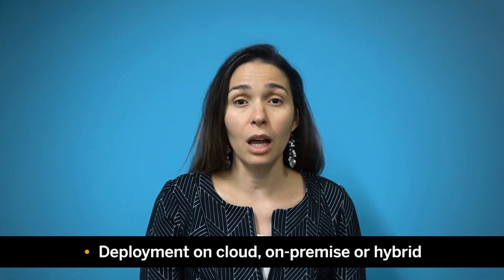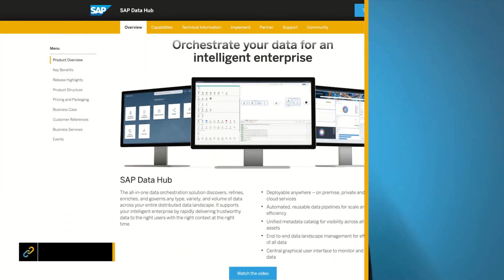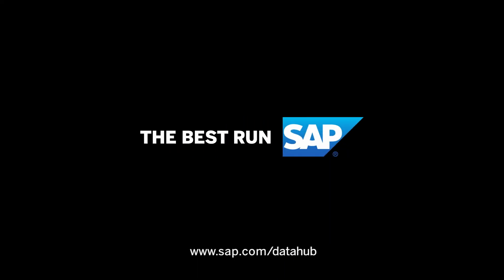Freedom of deployment on cloud, on-premise, or hybrid. If you're interested in learning more about how SAP can help your business, please see our SAP DataHub website. You can also download and install our SAP DataHub Trials Edition. Thanks for watching, and see you soon.